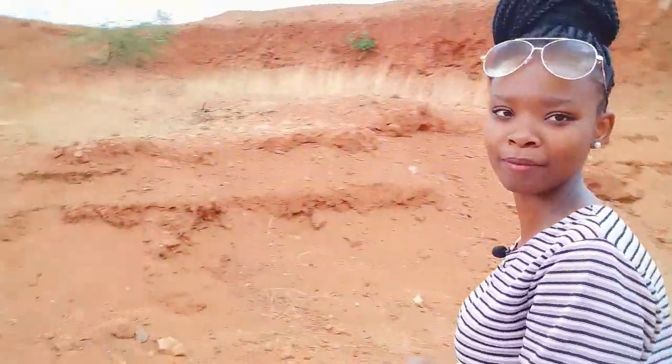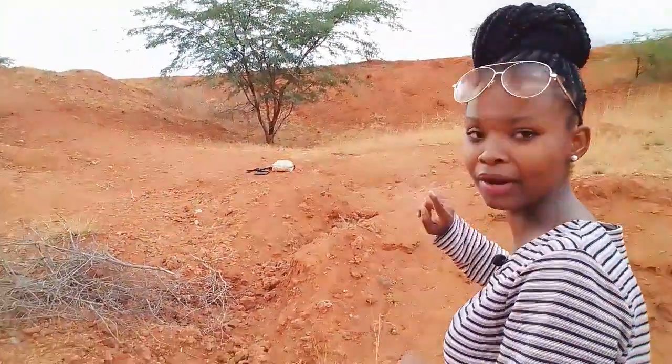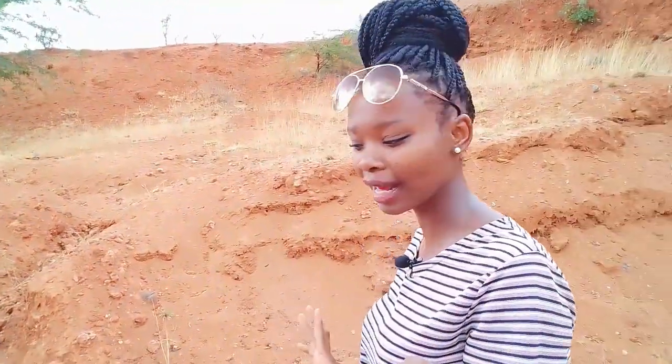This place looks nice but somehow boring because there are not many people — it's only my friends who are here. I can see a tree there which has thorns. Let me go and show you how it looks. Oh my god, we're almost there — can you see it from far? That green tree there. I want to show you how a thorn tree looks like in real life, not just photos.